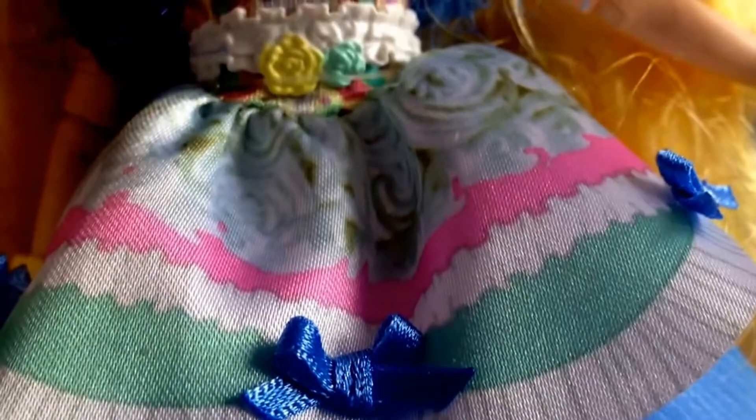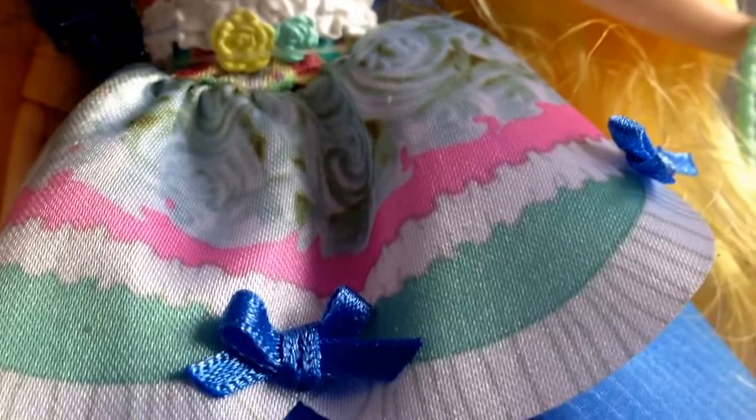You'll notice she's got a pink necklace, which I'll zoom in and show you. Then she's got this lovely dress which has quite a lot of detail — different colors as it goes down. You can see the flowers at the top, and then moving down there are ribbons.